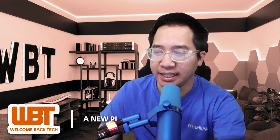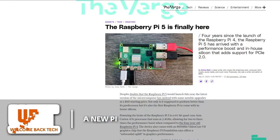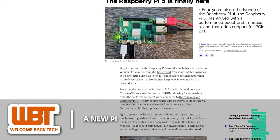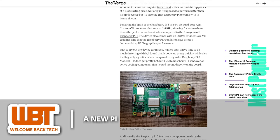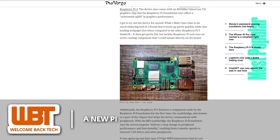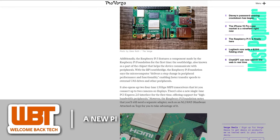After a 4-year wait since the Raspberry Pi 4, the highly anticipated Raspberry Pi 5 is finally here, bringing some exciting upgrades to the table. The latest iteration boasts a significant performance boost with in-house silicon featuring a 64-bit quad-core ARM Cortex-A76 processor clocked at 2.4GHz and a VideoCore V2 graphics chip. It's also equipped with a PCIe 2.0 interface for expanded connectivity. The Raspberry Pi 5 will be available in a 4GB version at $60 and an 8GB variant at $80.